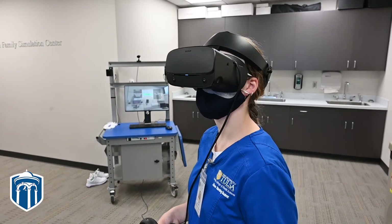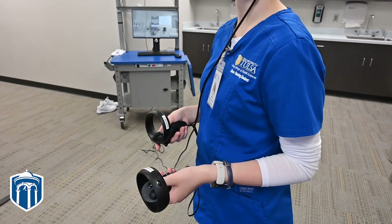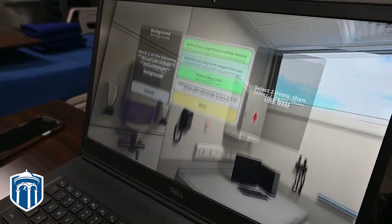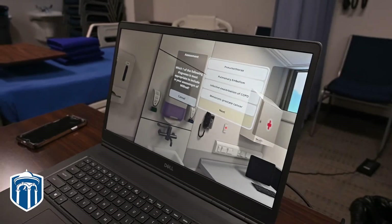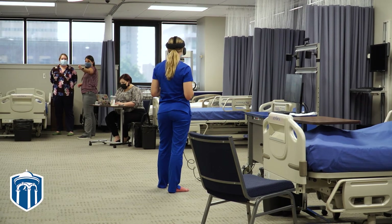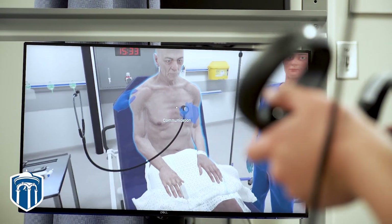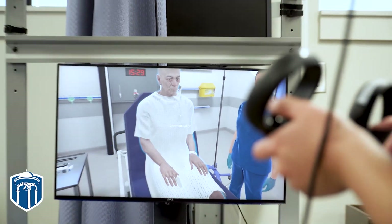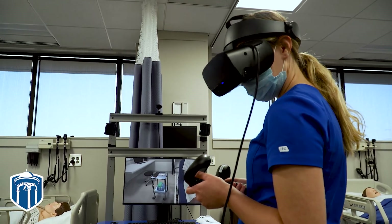Nursing students have a lot of anxiety when they go into clinicals and take care of patients for the first time. We implemented simulation years ago in nursing education to give them something hands-on that was not with a live patient, to get them practice before they did get to those patients. However, we've seen that even with hands-on simulation with very expensive mannequins, the students are still very anxious.